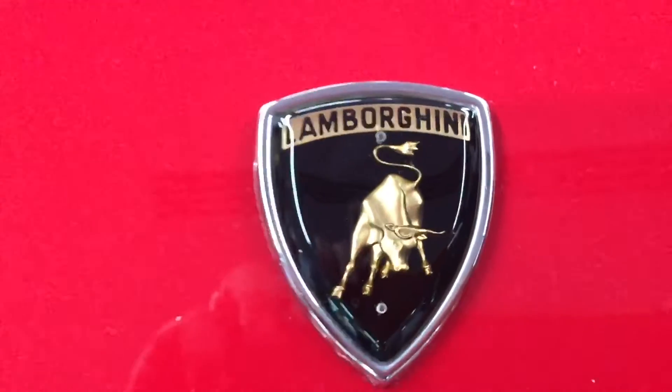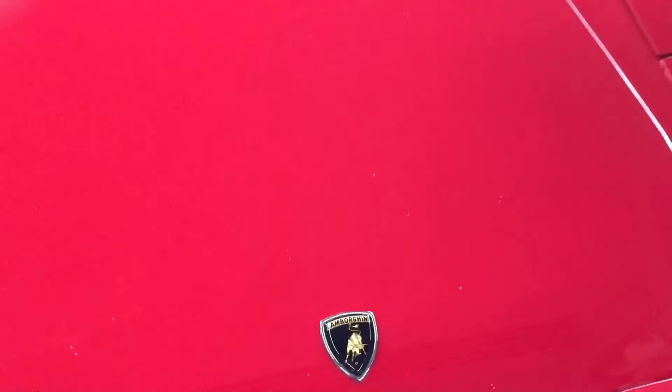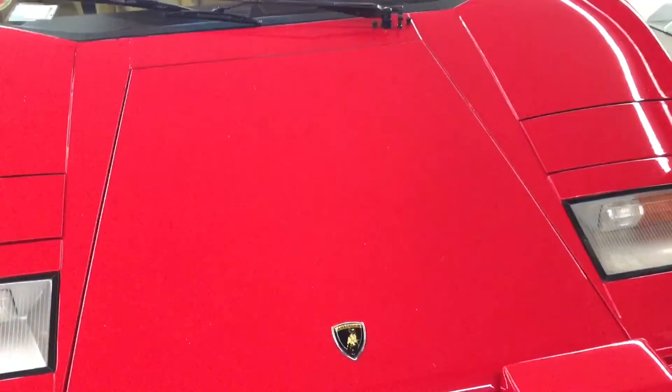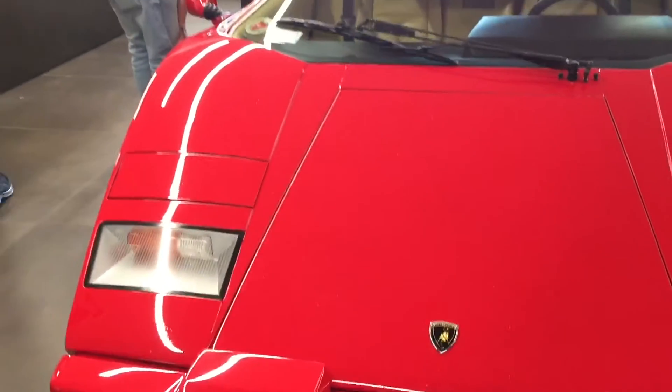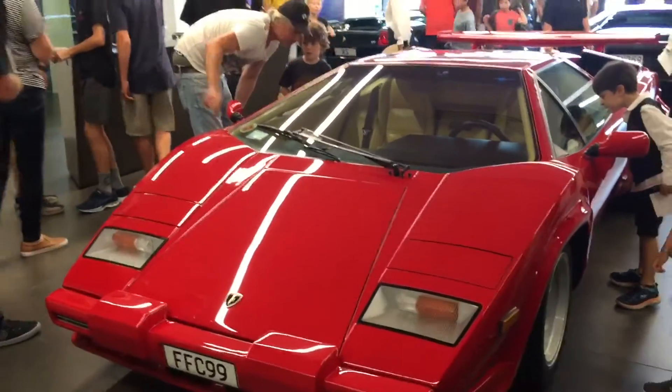Hi, Paul here, and today's car is a Lamborghini Countach. I saw this at the weekend at the Starship Supercar show, which was for charity, which is a very good cause. Anyway, here's a few facts about it.